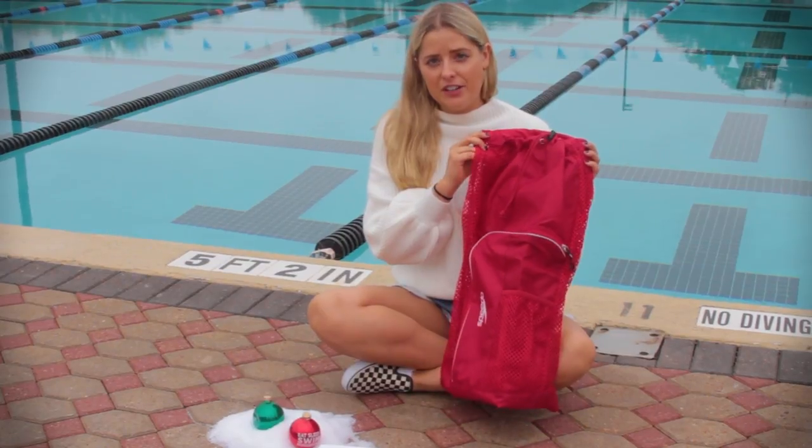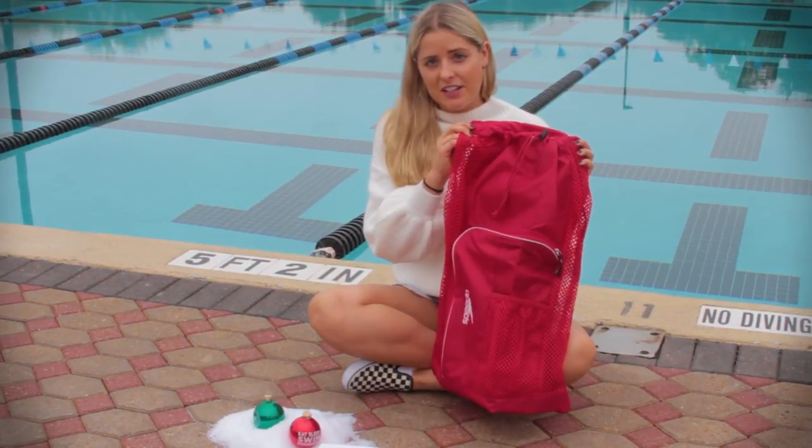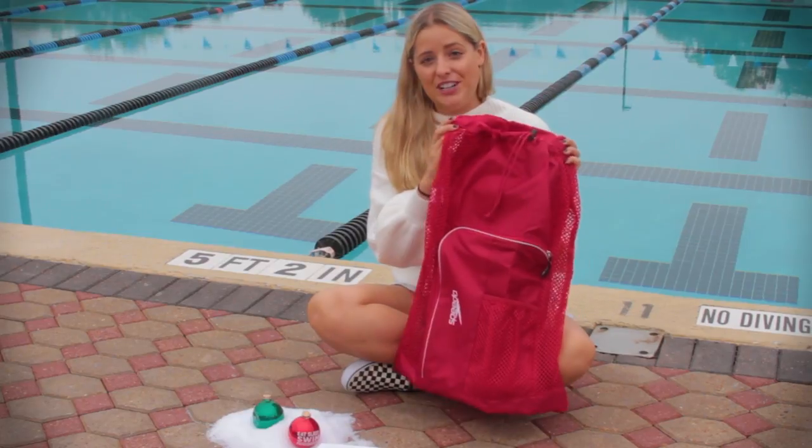And if you're looking for an alternative to a traditional stocking, the Speedo Deluxe Ventilator Mesh Bag is a really fun option and it works just as well.